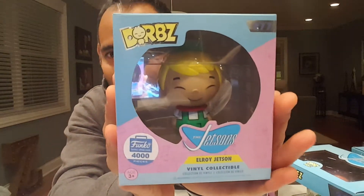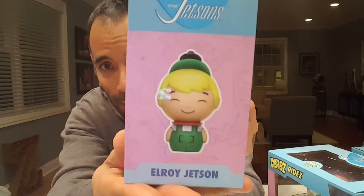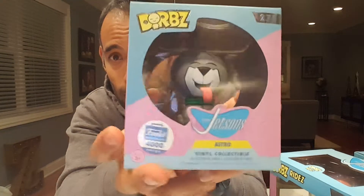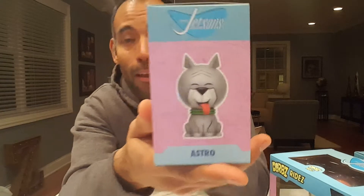Here are our boxes — let's take a peek at our last two to complete our Jetsons family. The first one we have is Elroy — he's so cute! There he is from the side. And then we have Astro — I love his tongue, oh my god, it's super cute! Here's Astro and there's his picture from the side. I love love love love these.